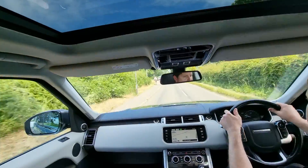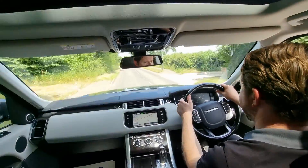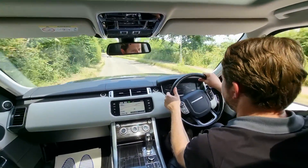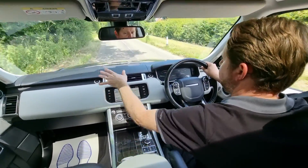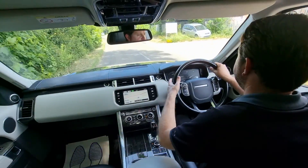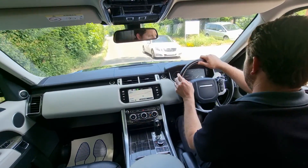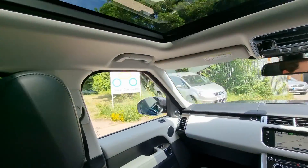Sat nav is on display at the moment. Reverse parking camera, front and rear parking sensors — it's fully loaded. I love the interior with the option of having the ebony at the top, the ivory in the middle, and then the ebony again. Gives it that real classy feel on the inside.